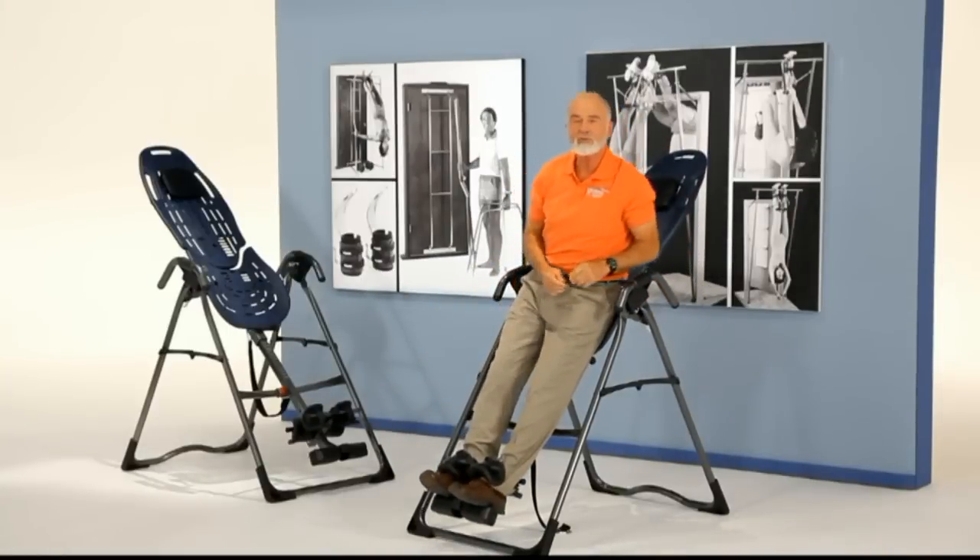I've been a believer in inversion for over 30 years, and I'm committed to providing you the highest quality and safest product that brings results. My name is my promise to you — trust Teeter Hang-Ups for a better back and a better body.